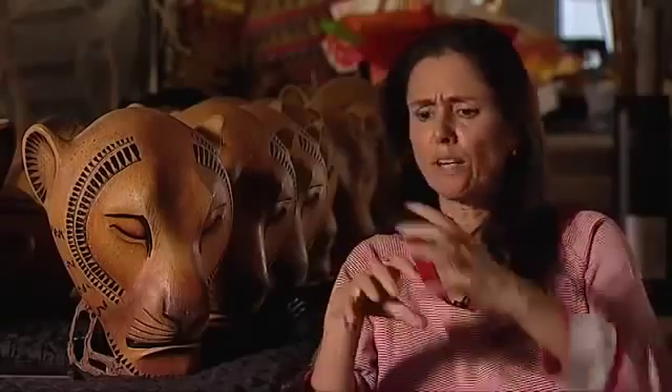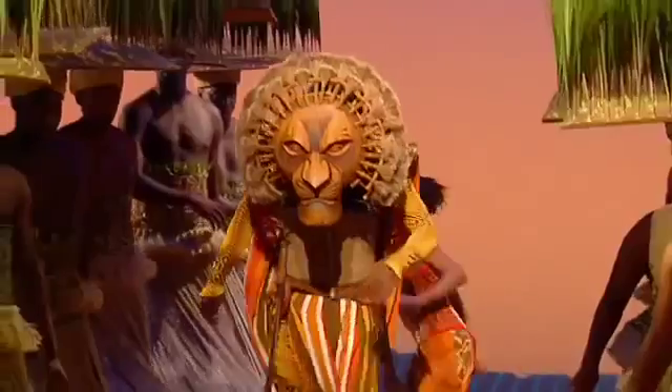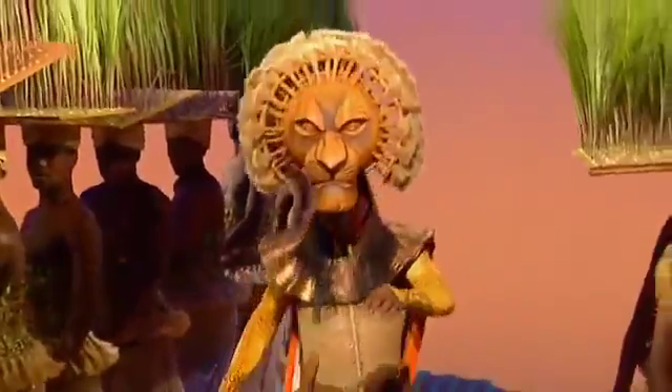I don't need all that fur. I don't need literal paws. Just the mask and the tail, and then let the actor suggest the movement of the shoulders moving forward — you get the strength. He doesn't have to be on all fours doing that.